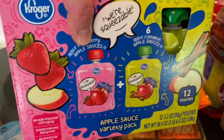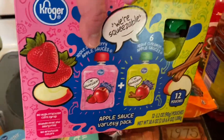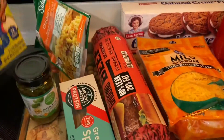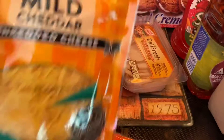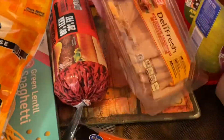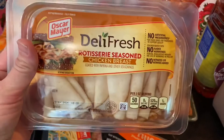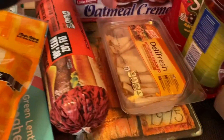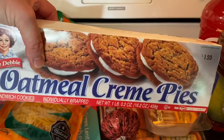I got these applesauce pouches for my kids — there's strawberry and I think the green is just apple or cinnamon maybe. Some mild cheddar shredded cheese. Some deli rotisserie seasoned chicken breast, lunch meat. Got some oatmeal cream pies.